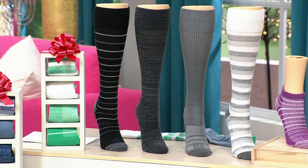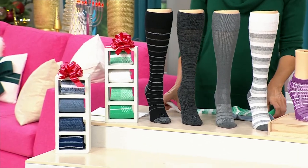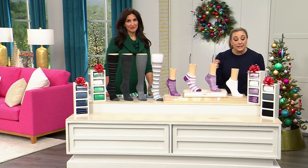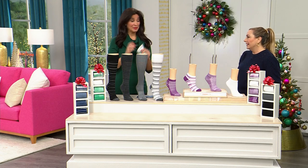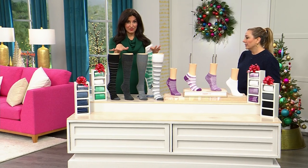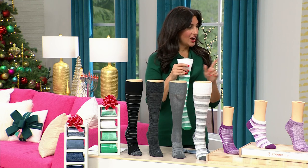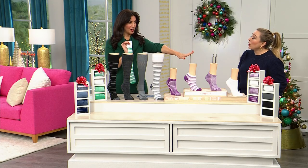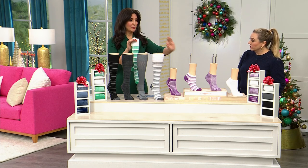Our special guest Laura Baker is going to come out. Laura Baker is a long-time HSN family member and a true health and wellness expert, also an expert in Copper Life. You also have the neutral color — there are five different color options. That was the last call, the one we only have 60 pairs left in. Those are two different ones — we have solids and stripes.